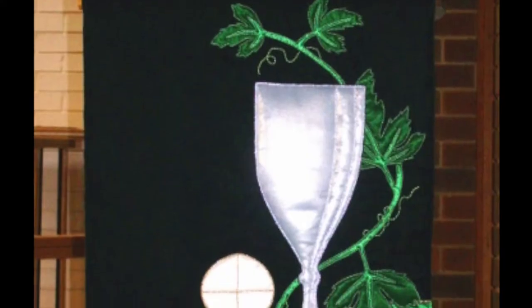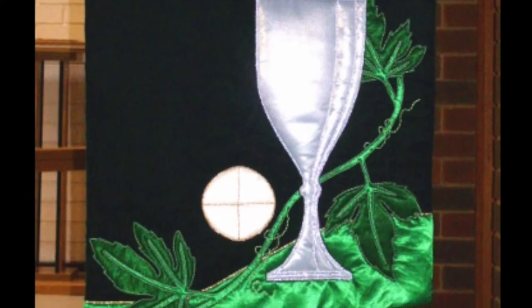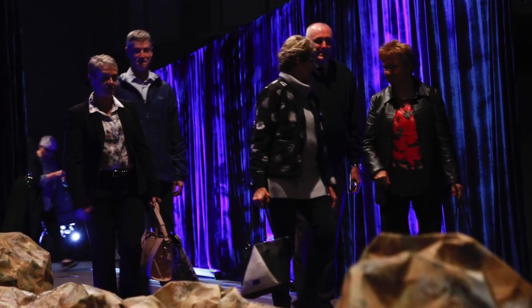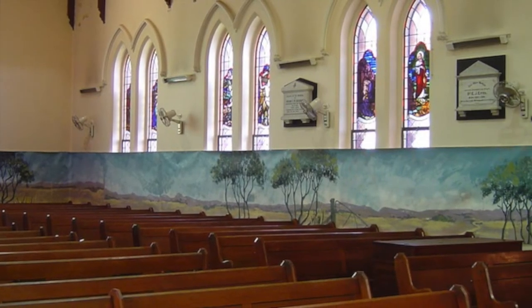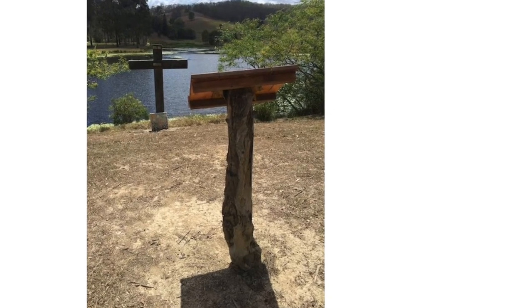Is there a space which encourages people to respond appropriately in prayer and praise? This does not rule out the possibility of the space being created temporarily, being part of a flexible area. An analogy is the way a special place can be created for a birthday party in an ordinary living room or outdoors.